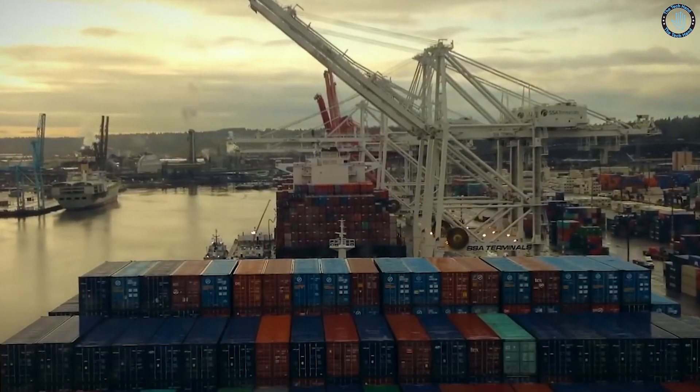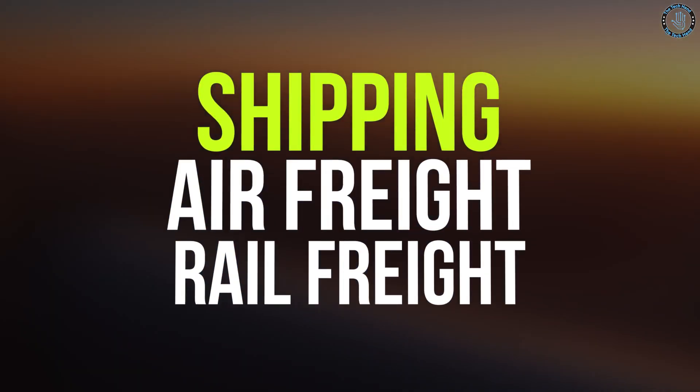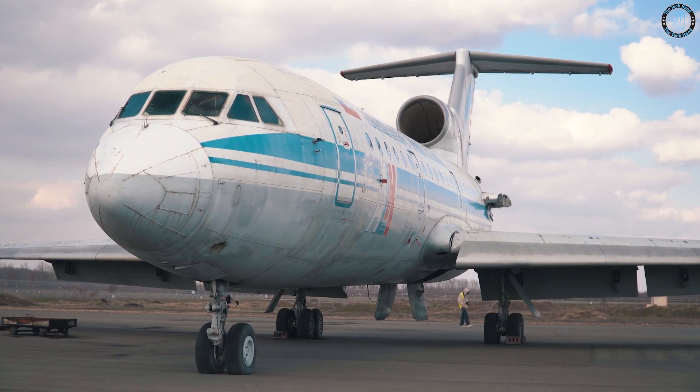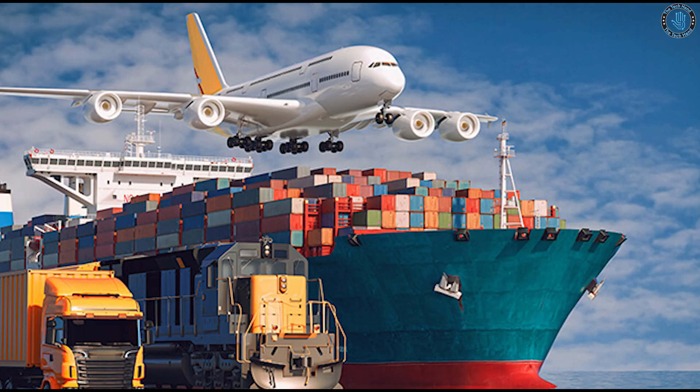Transportation of cargo across the ocean can be done through various modes, such as shipping, air freight, and rail freight. The most common and cost-effective method is shipping, which uses cargo ships to transport goods. Air freight is faster but more expensive, and rail freight is typically used for goods that require temperature control or are too large for air freight.